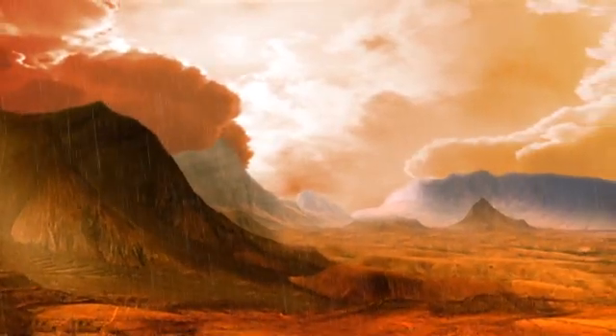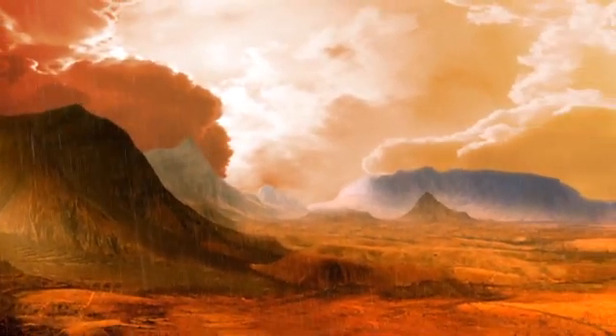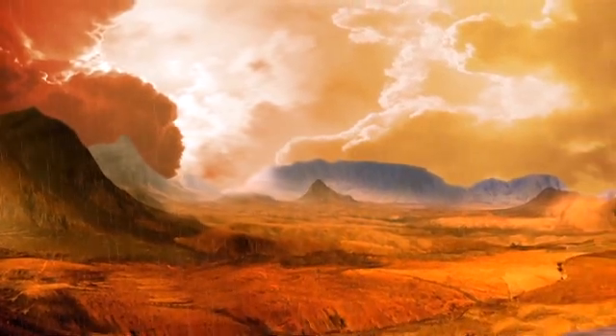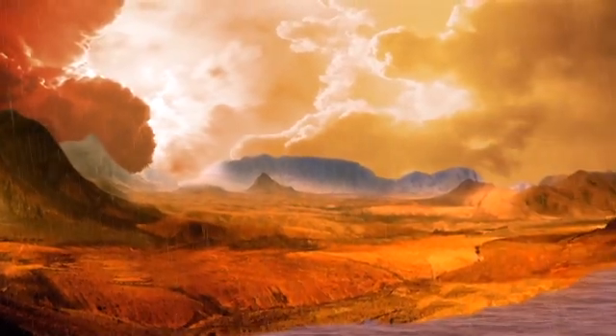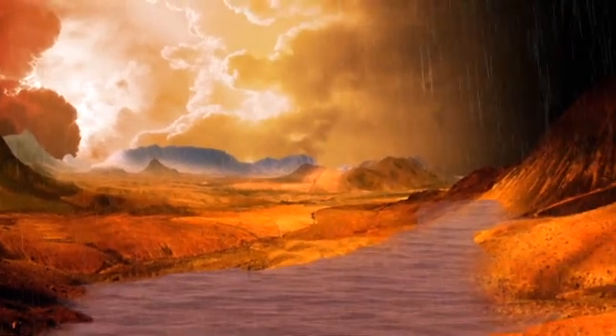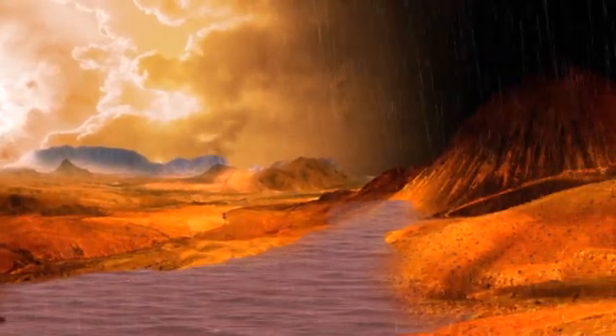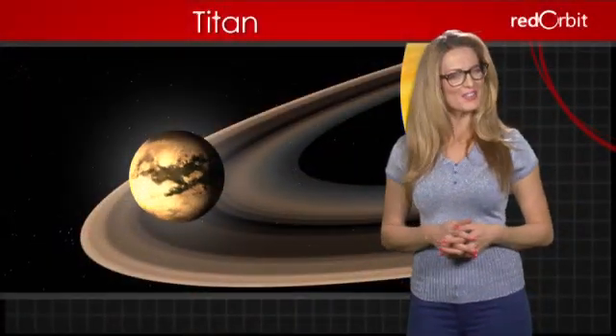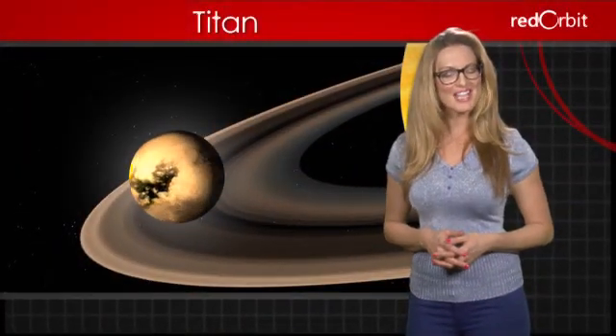This weather causes Titan's surface to have some very Earth-like features, such as lakes and rivers. In fact, Titan is the only object in the solar system, besides Earth, that has permanent bodies of liquid on its surface — although the liquid is probably either methane or ethane, substances related to gasoline instead of water. Still, scientists continue to think that there could be microscopic life in Titan's lakes.